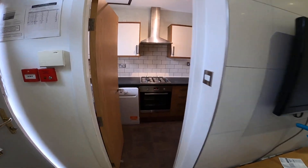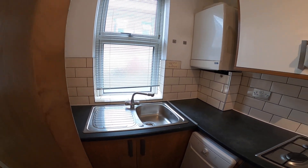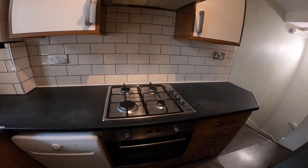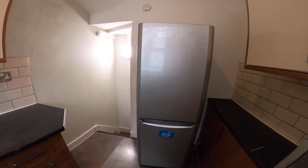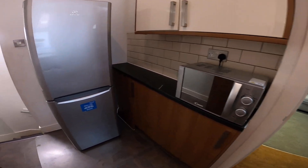Next door through into the kitchen — nice modern kitchen with a gas hob, electric oven, dishwasher, big fridge freezer, and over here is some more storage and a microwave oven.